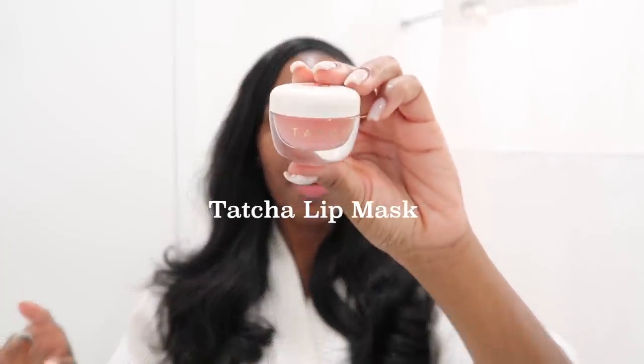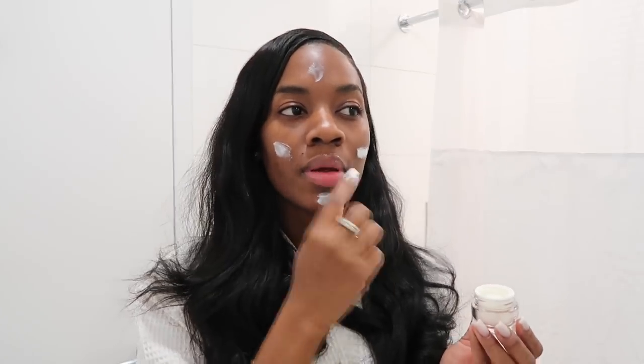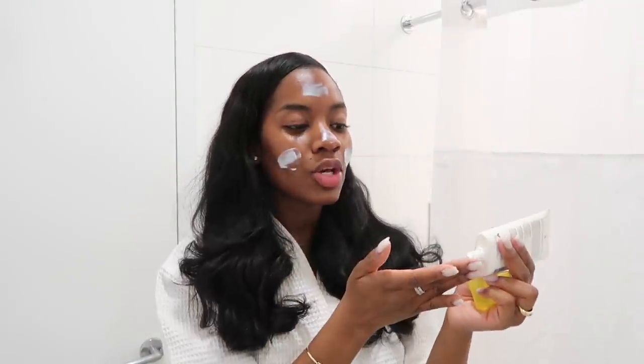I'm going to start off with my Tatcha lip mask. I know everyone loves the Laneige lip mask and everything, but since I've discovered this, I have not looked back. After that, I'm going to go in with my Charlotte Tilbury Magic Cream. This is extremely moisturizing and I love to use it under my makeup, I just put this all over the face. I'm also going to go in with my Supergoop Play Sunscreen. I don't play about sunscreen and I use it every single day — makeup or no makeup, this goes on. I love this sunscreen because it makes your skin look so good; you literally could just wear this alone and your skin is going to glow.